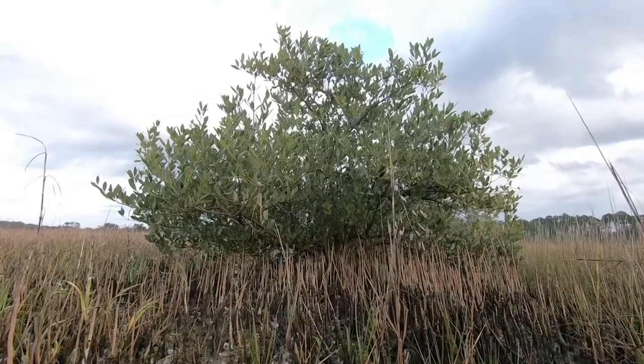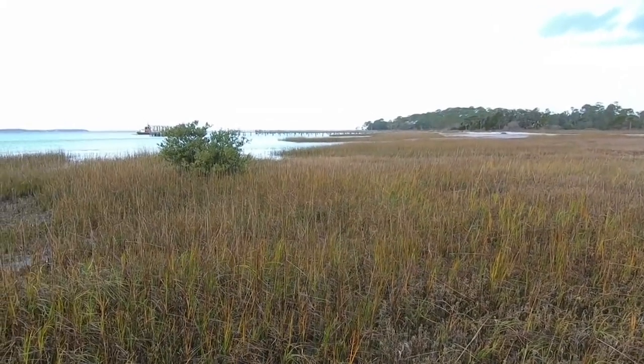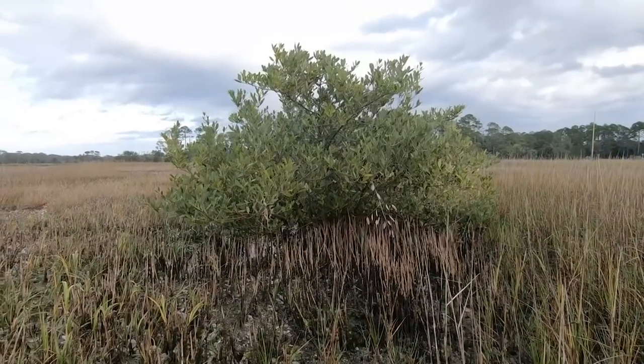That push from a hurricane, combined with no significant freezes, means this plant has been able to take root. The predictions are that we're going to have less intense and fewer freezes, and more and more intense hurricanes, which means that mangroves can be pushed further and further up the coast. So these become like a sentinel — a biological sentinel of the effects of climate change.